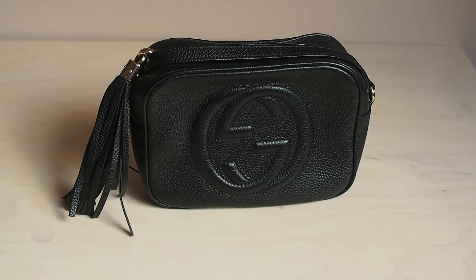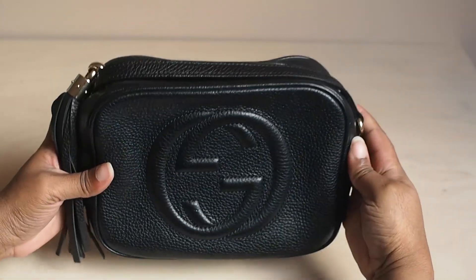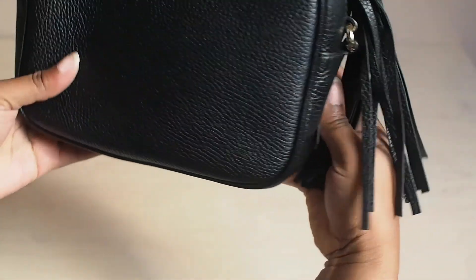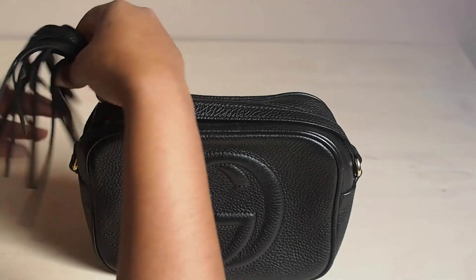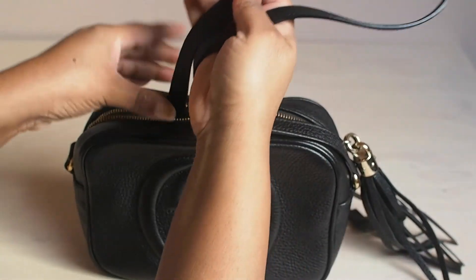Hi guys and welcome back to my channel. Today I'm going to talk about my three favorite and most used designer bags. First we're going to start with the Gucci Soho bag. I bought it in 2019 at Heathrow Airport — I was literally just traveling to Finland and decided to go window shopping in the Gucci store at the airport to see if I could find a Soho bag I'd been wanting for a while.